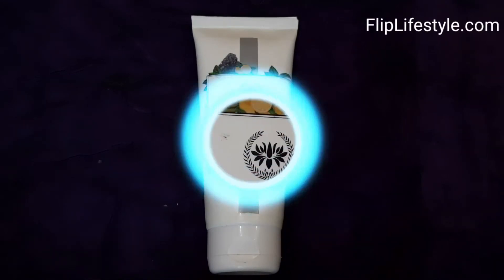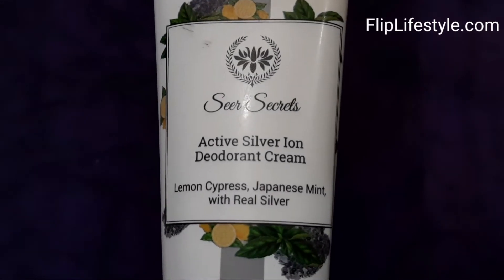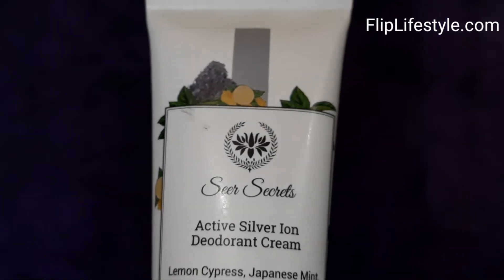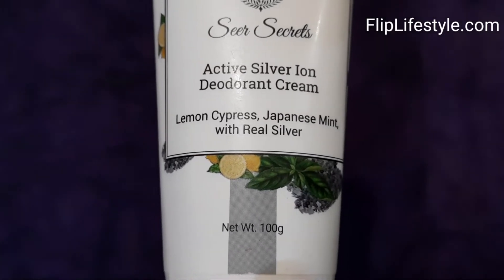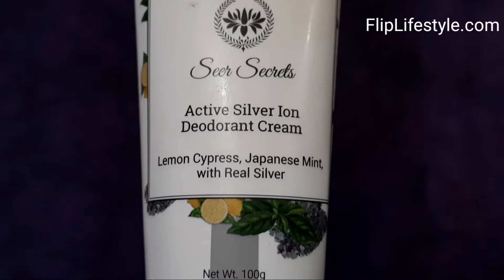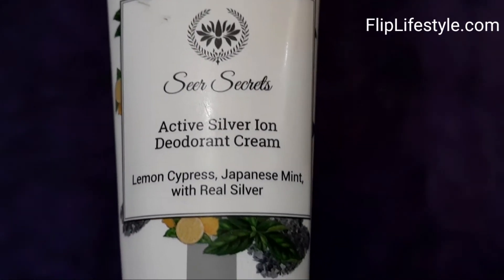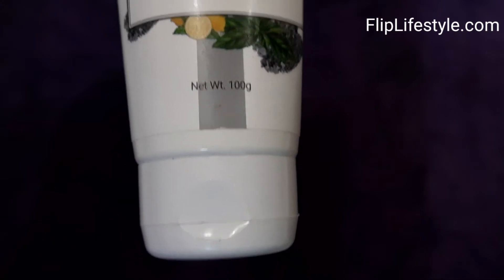Hi, welcome to a new video review from fliplifestyle.com. Today we have Seer Secrets Active Silver Iron Deodorant Cream. It contains lemon, cypress, and Japanese mint with real silver. We need deodorant from time to time - it's really important to have odorless skin, and it's refreshing too. A deodorant cream is very travel friendly and easy to use, making it a great alternative to regular deodorant. We'll talk about its various features and our experience with it.